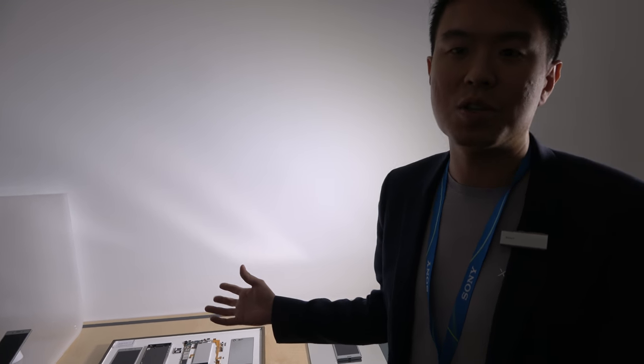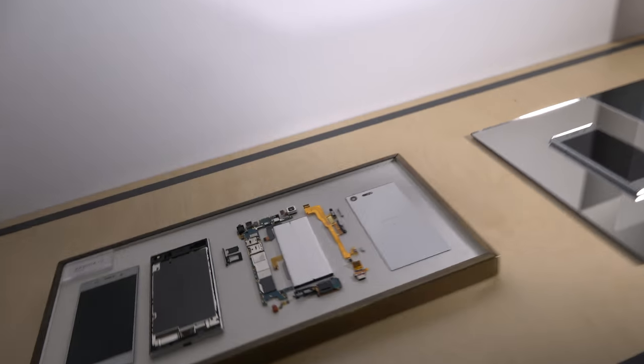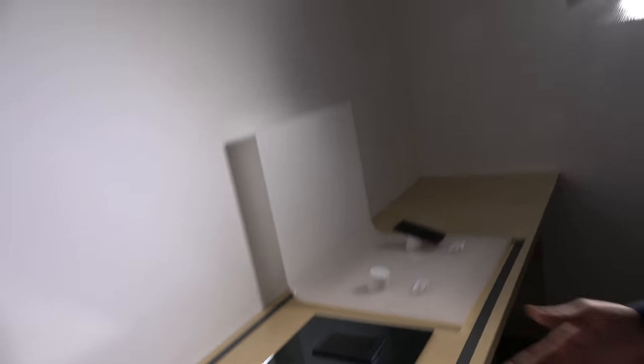It's not only about the processor — you have to place all the components together. And this is fantastic engineering work, because you have to fit this new camera, the new 4K HDR display, battery, and all the design details — everything inside this fantastic, beautiful device.